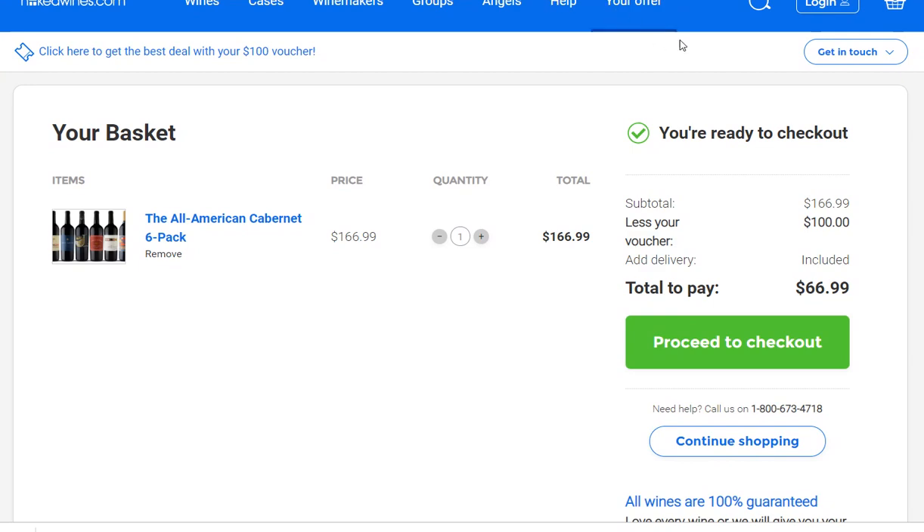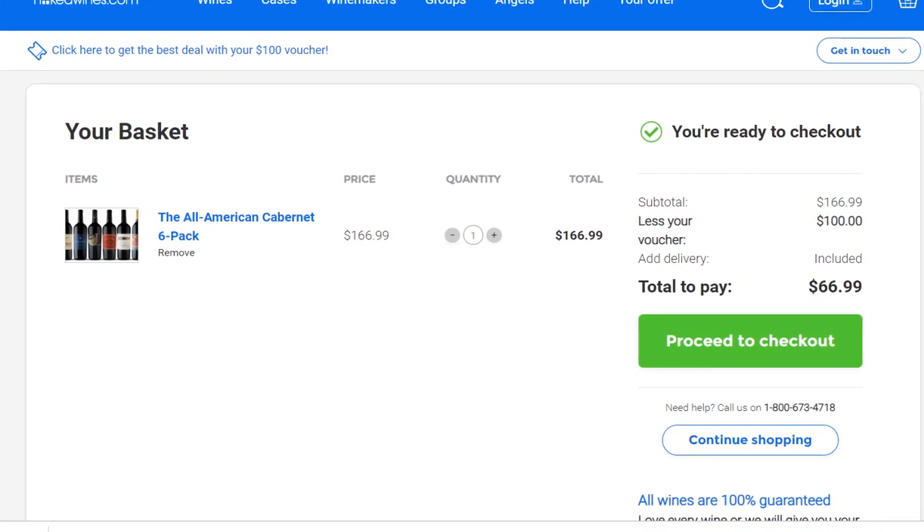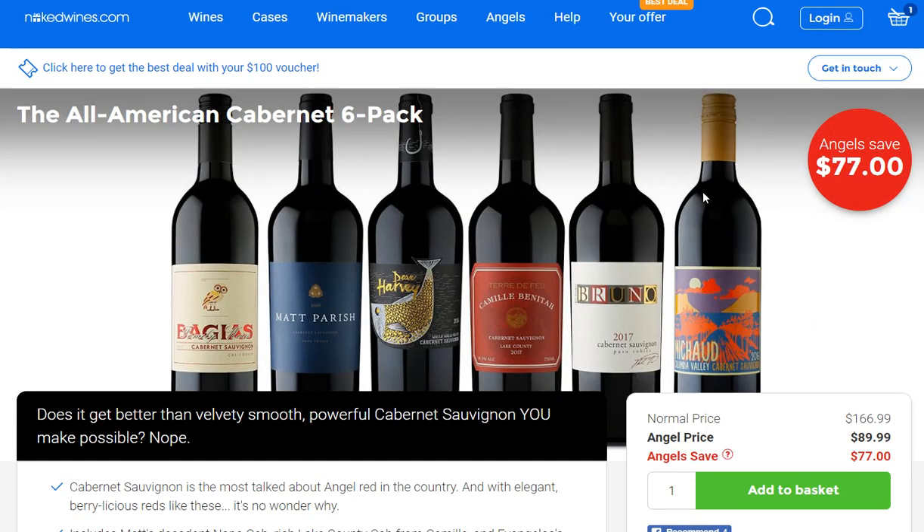I'm not saying it's a scam — they clearly state it's only valid for $160 and up. It's not something where you get a bottle for free or at a super discount. I tried to find the real value of these bottles, like the Bruno Cabernet 2017, online, but it's impossible to find any source other than Naked Wines.